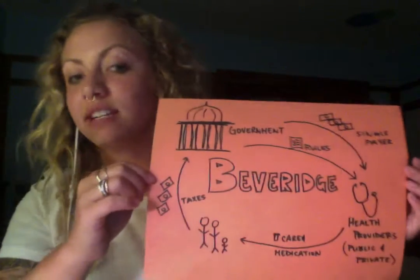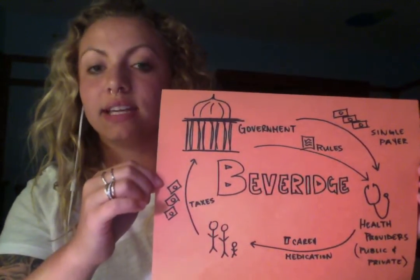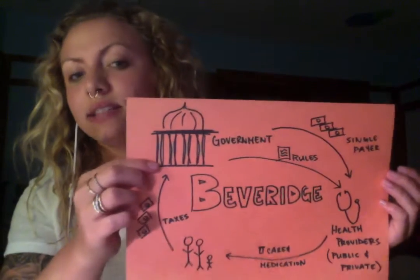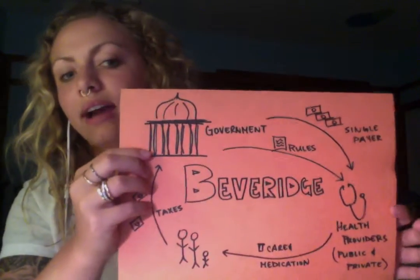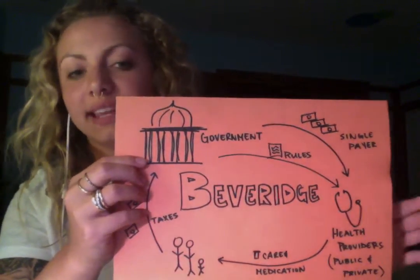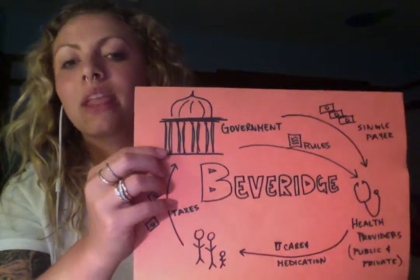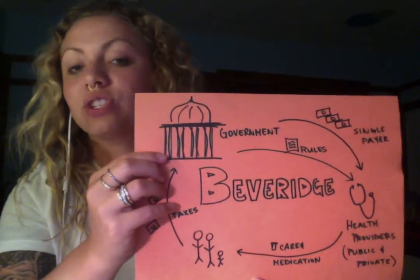The first one you'll recognize is the Beveridge model. This is what is currently enacted in Britain and has stood for quite a while. It starts with taxpayers and citizens who pay taxes into their government. This government is a single payer for the health providers, covering their wages, any supplies that are needed, as well as handing down a strict list of rules for what procedures and treatments can and cannot be provided. The health providers are both public and private and they provide care and medication to the citizenry.